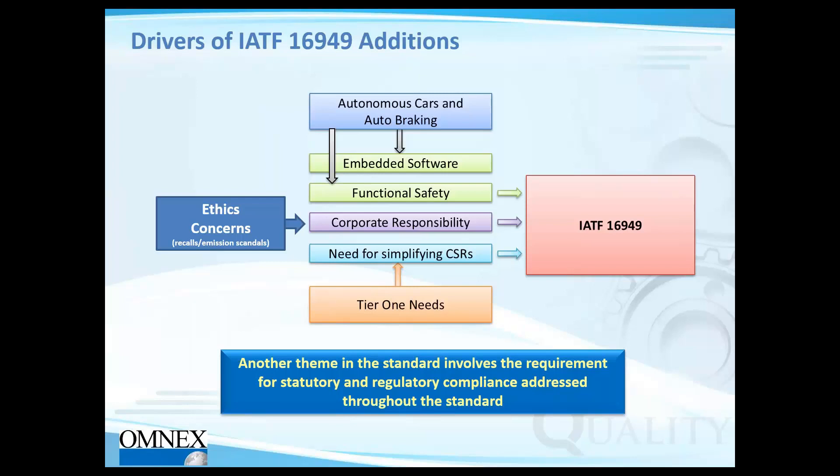When the International Automotive Task Force revised this standard in 2016, they incorporated lessons from recalls and emission scandals. One of the clauses added in Clause 5 covers corporate responsibility requirements around ethics. There was also a need to simplify customer-specific requirements from tier ones. And with the industry moving toward AV and EV, new requirements for embedded software and functional safety were added, driving these particular clauses into IATF 16949.